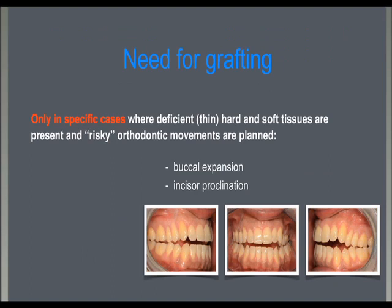However, in many cases with thin soft tissue and/or thin gingival biotype, where risky movements like buccal expansion or incisor proclination are planned, grafting may be needed to reduce the risk of producing recessions, periodontal defects, or moving teeth in reduced periodontal areas.